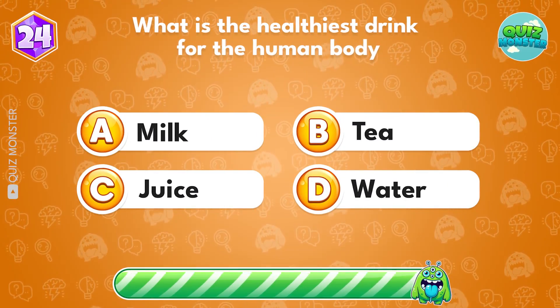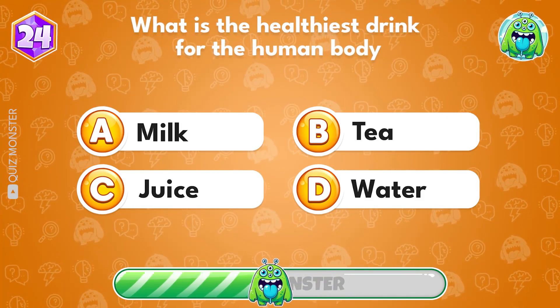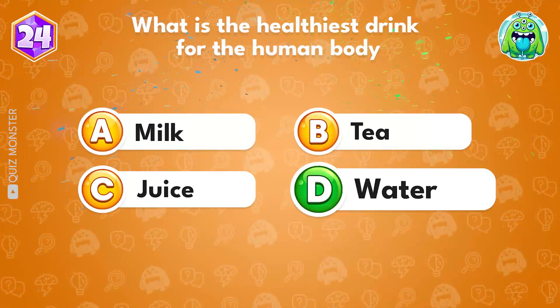What is the healthiest drink for the human body? Option D, water.